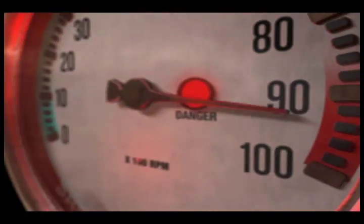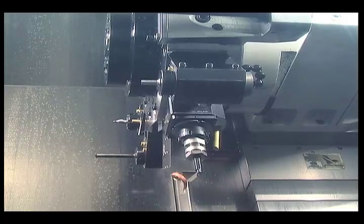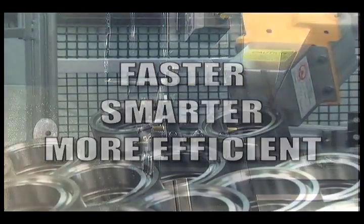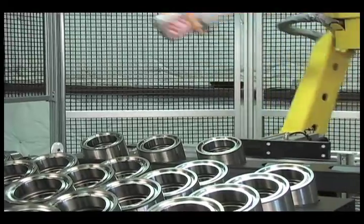Pressures like these can be harmful to both you and your business unless you discover how to make your manufacturing process faster, smarter, and more efficient. In many cases, the solution is to integrate robots into your manufacturing process.